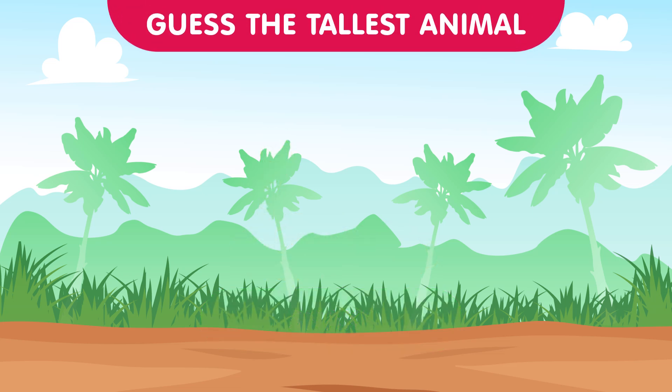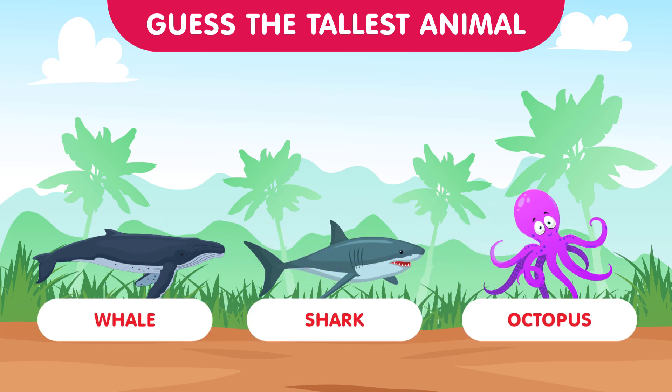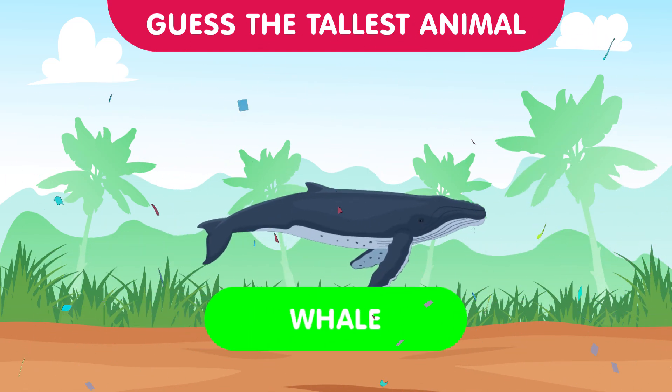Diving deep into the oceans, we present the whale, the shark, and the octopus. Can you guess which one holds the title of the tallest ocean dweller? The correct answer is the whale — these magnificent creatures dominate the depths with their enormous size. Well done contestants!